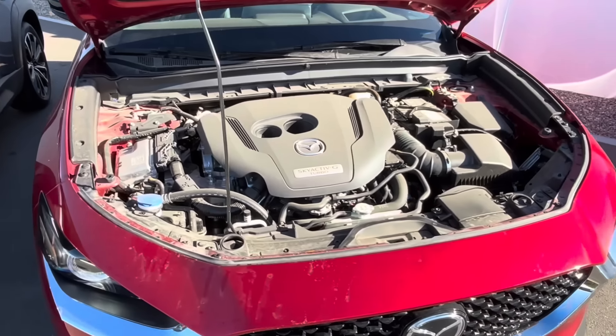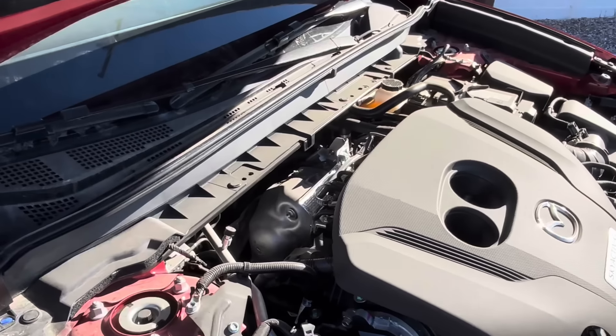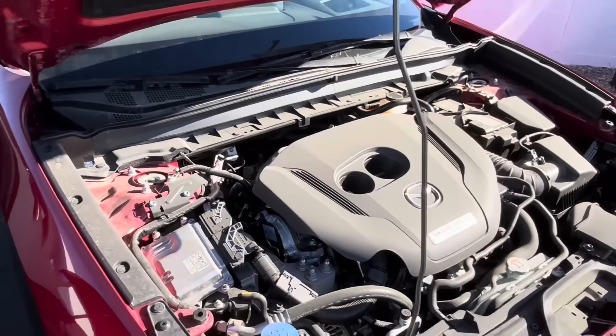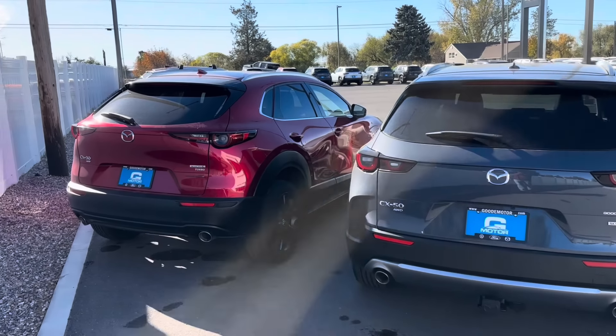Back here with the CX-30, you can see the engine sits up slightly higher, but everything otherwise looks very similar and you still have a pretty good view of the turbo back there. Both of these being the turbo models, they have the power liftgate.